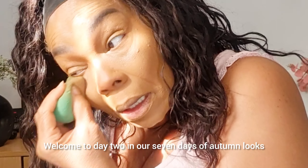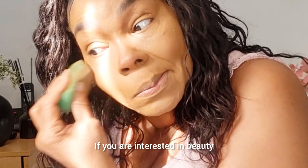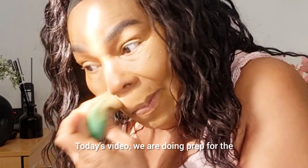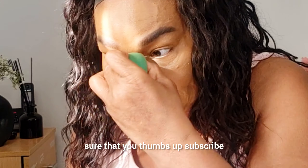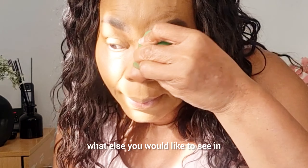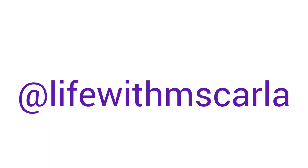Welcome to day two in our seven days of autumn looks. I'm Carlo from Life with Miss Carlo. If you are interested in beauty, fashion, and home decor, you're in the right place. Today's video we are doing prep for the skin to lay our makeup, including skincare and foundation. Make sure you thumbs up, subscribe, and share the video. Drop your comments down below with what else you would like to see in this series.